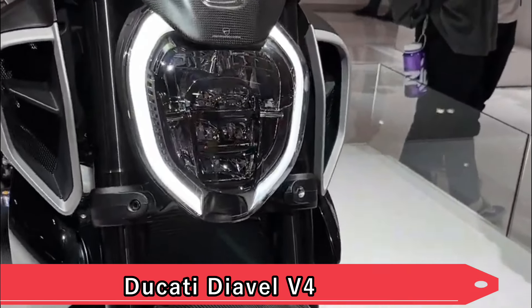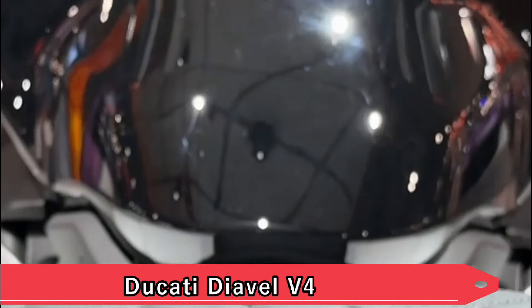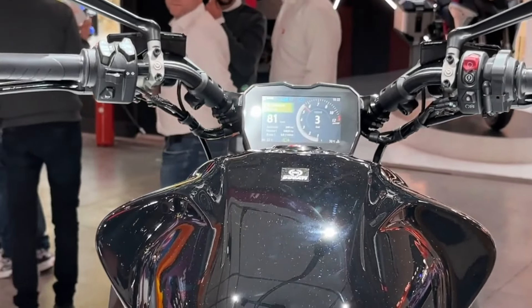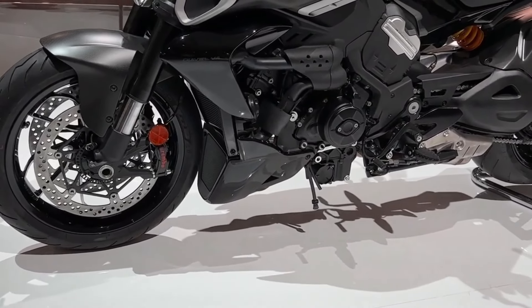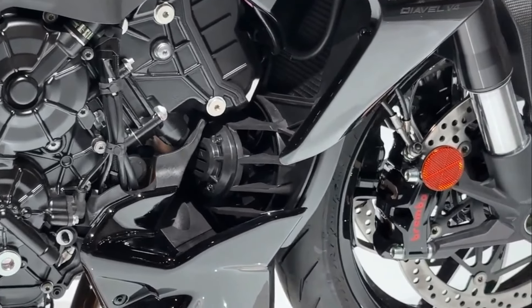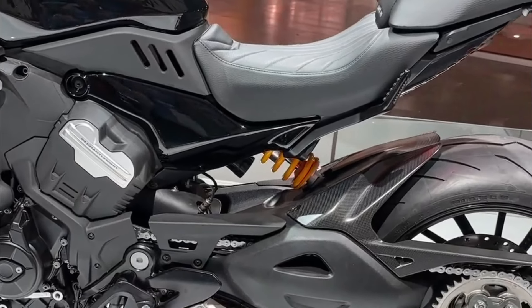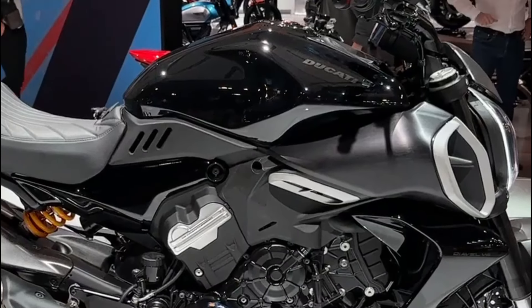Ducati Diavel V4. Ducati's Diavel V4 continues to redefine what a cruiser can be, blending superbike performance with cruiser comfort. This addition pushes boundaries with its potent V4 engine and advanced electronics suite, offering unparalleled agility and adrenaline-pumping acceleration. Designed for riders who crave exhilaration without sacrificing comfort, the Diavel V4 stands as a bold statement in the cruiser segment.